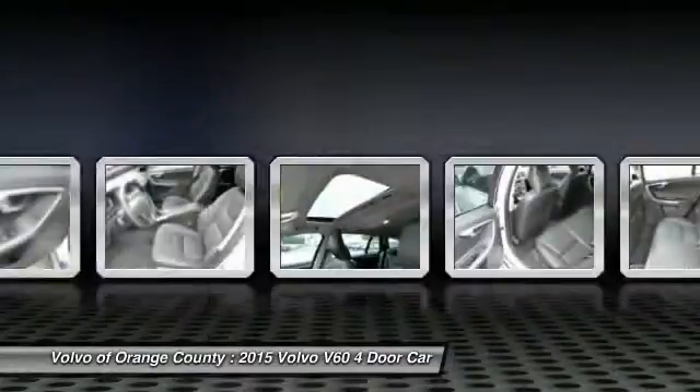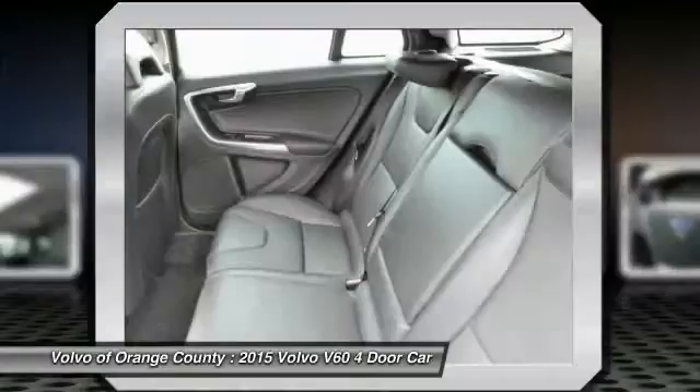Air conditioning front, cruise control, aluminum needles, climate control multi-zone.